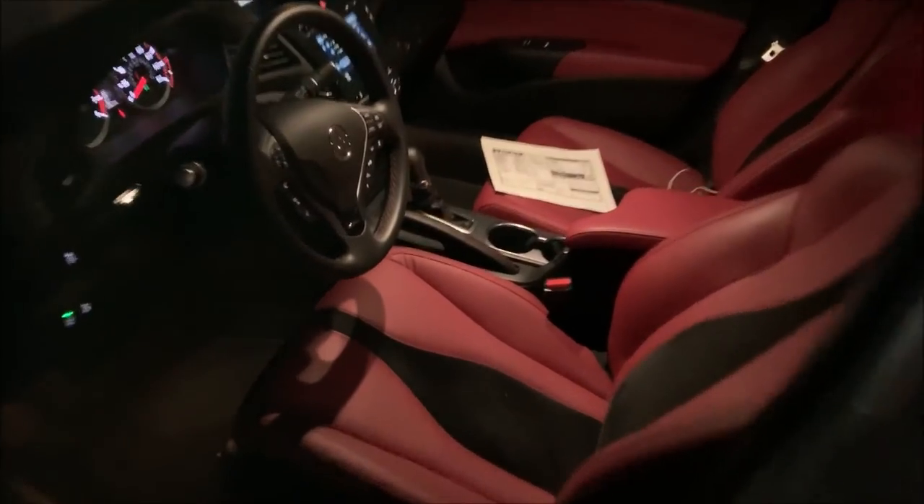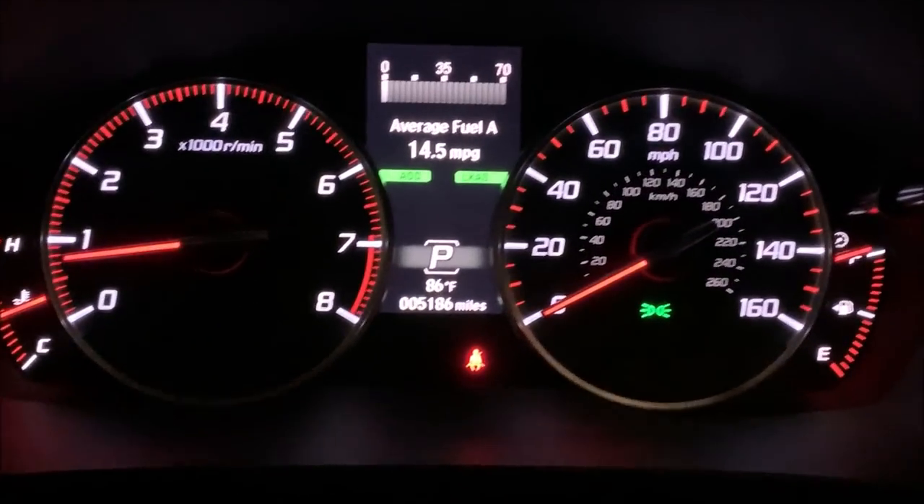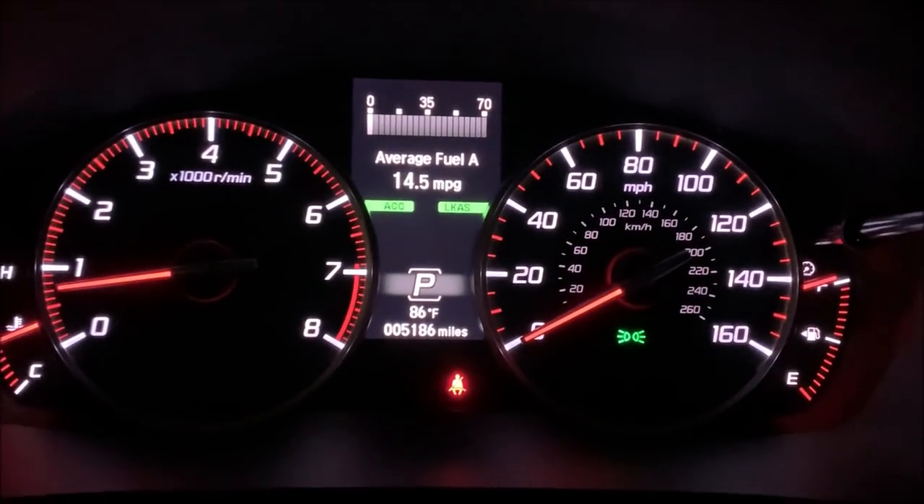Check out that interior — got some red leather in here. Just 5,186 miles. That's fun.